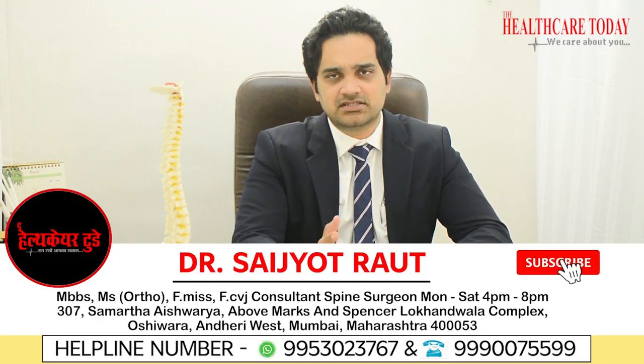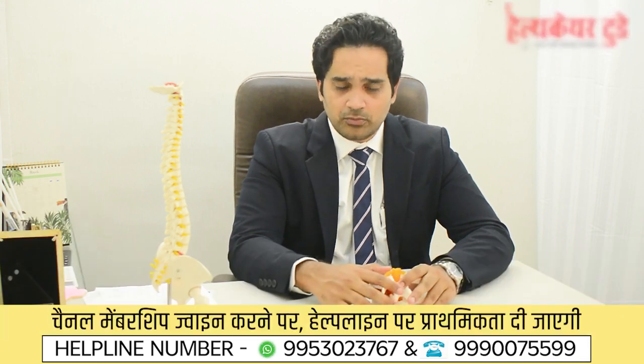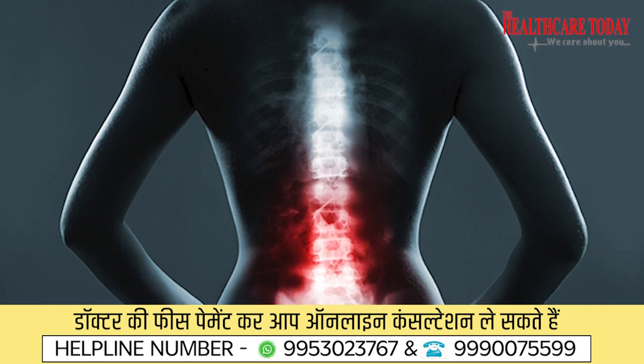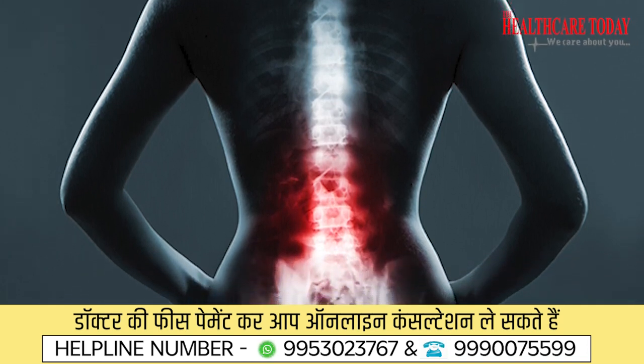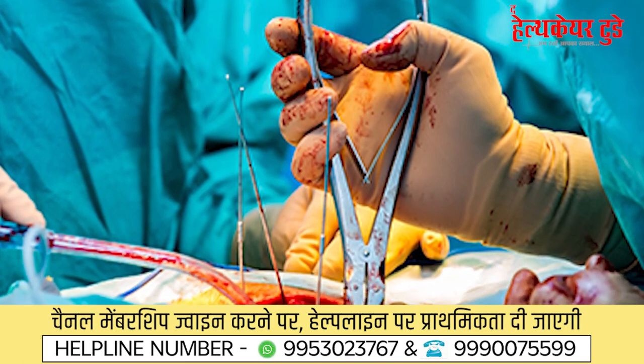What is minimally invasive spine surgery or endoscopic spine surgery — sometimes called laser spine surgery? Minimally invasive spine surgery or endoscopic spine surgery are surgeries where access to the disc or the surgical site is taken through a keyhole incision, with less muscle dissection compared to an open conventional approach. We take small one or two centimeter keyhole incisions and through that we perform the surgeries.